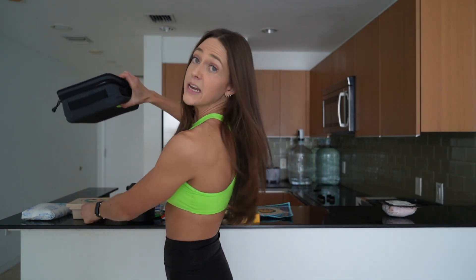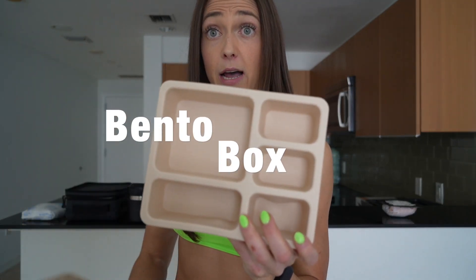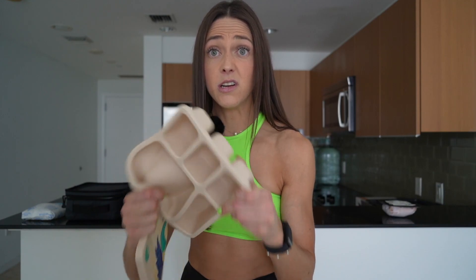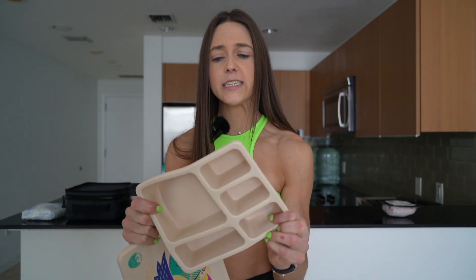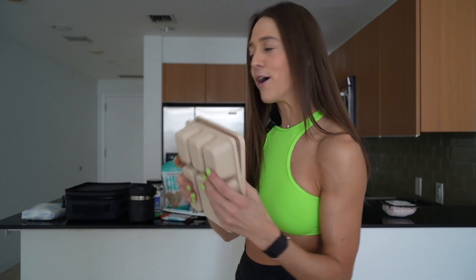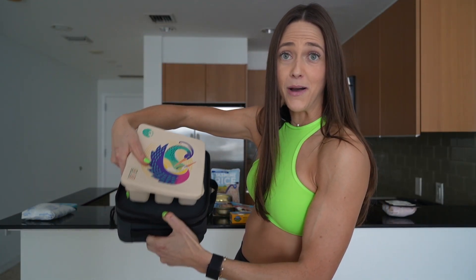Don't get a cheap lunchbox — invest in a good one, especially if you work a lot and find yourself needing to do this style of meal prep often. The second essential is a container. I love a bento box — it's flexible, completely dishwasher safe, and separates everything. If you have salad dressing or nuts and seeds, it doesn't let them mix, and it fits right into your lunchbox.